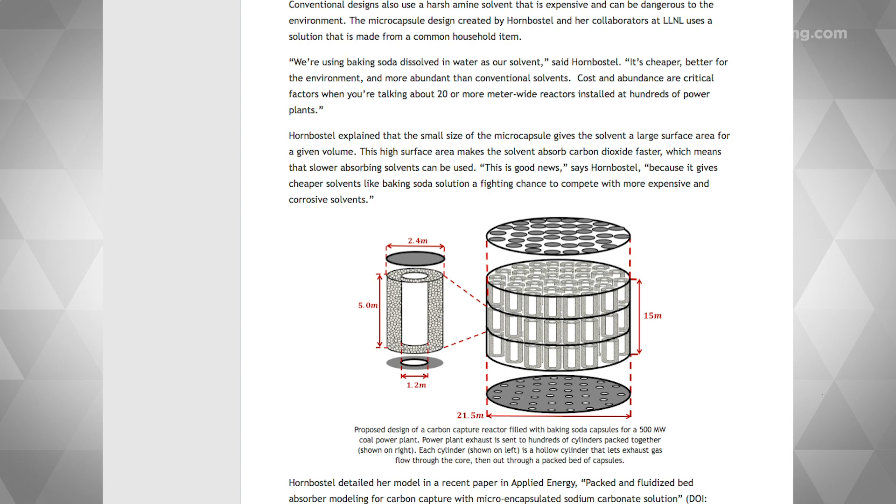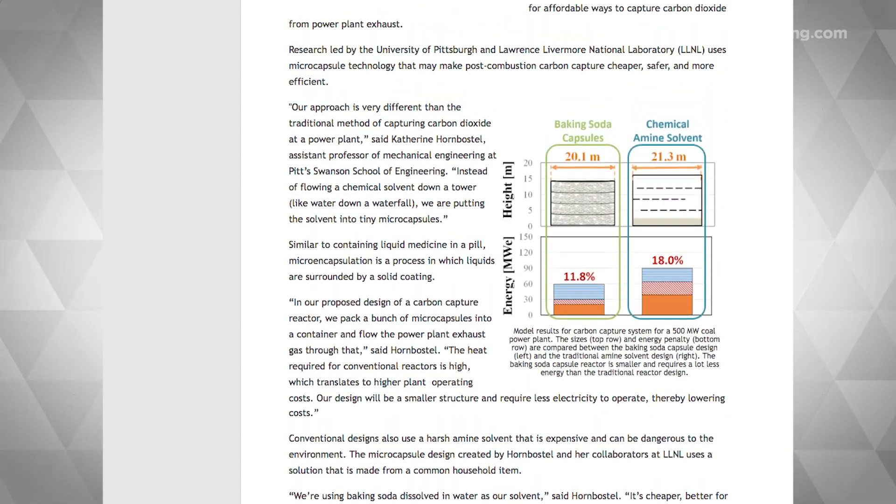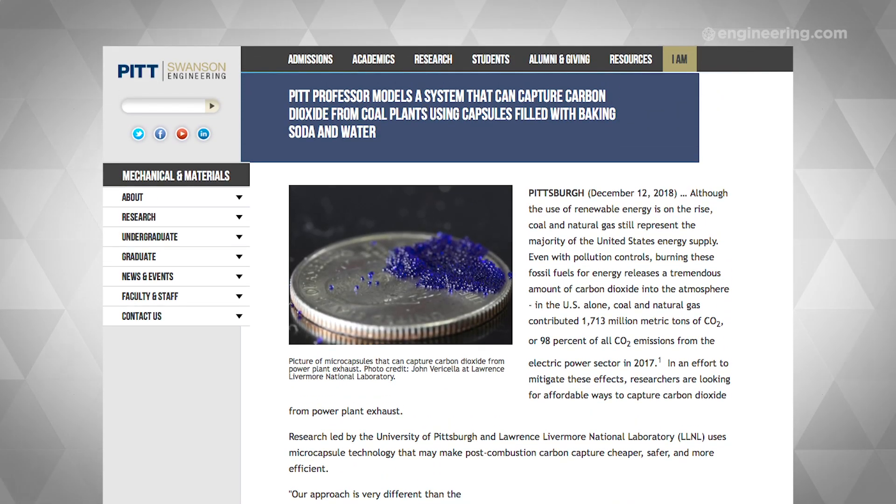Finding affordable methods of carbon capture is an important part of dealing with CO2 emissions, and a team of engineers and researchers from the University of Pittsburgh and Lawrence Livermore National Laboratory have a new one.